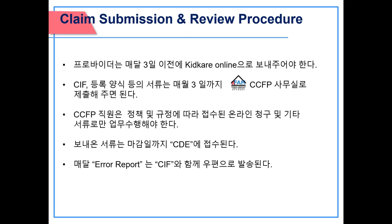Claim submission and review procedure: providers must submit their monthly claim online using KidCare by the 3rd of each month for timely filing. Documents such as CIF enrollment forms must be submitted to the KFAM CCFP office by the third of each month. CCFP staff works on online claims and other documents according to policy and regulation, and received claims will be submitted to the CDE by the due date. Error reports and current month CIF will be mailed out to each provider.